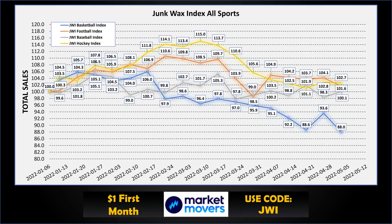I use the Market Movers app to put these indexes together and track my personal collection. If you want to check it out, there's a link in the description below — use the code JWI when you sign up for a subscription and your first month is only a dollar. Let's check out some bonus cards — some good ones here.